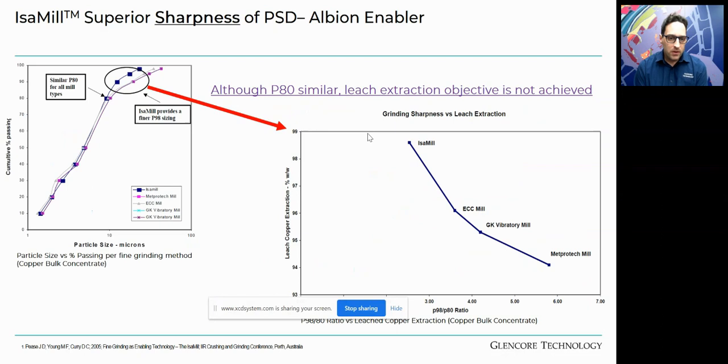The rotor is important for cut size classification. We look at the coarse size index — your P98 to P80 ratio. While different mill types can achieve the same P80, they will not have the same P98. The finer the P98, the better it is particularly for leaching applications, because leach extraction objectives are not achieved without that sharper cut. This is specifically why the IsaMill lends itself to the Albion process, our oxidative leach process.